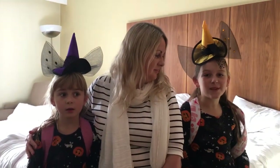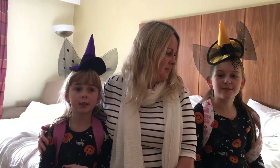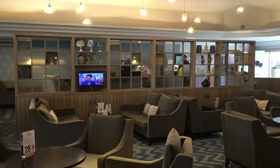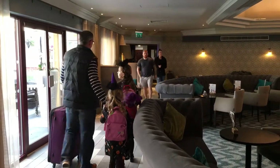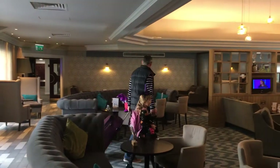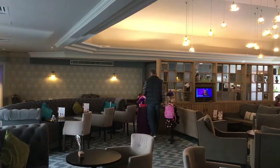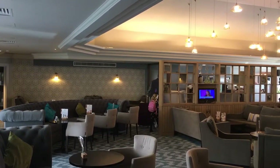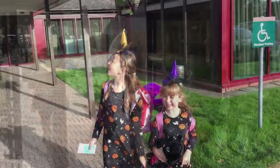Today we're going to be going to Avon Valley Park for the Witch and Wizard Experience.